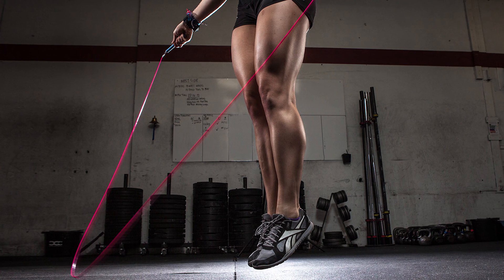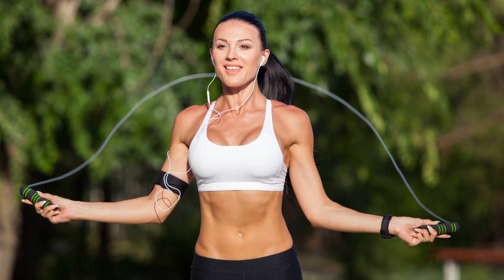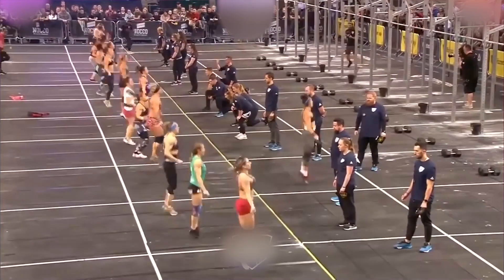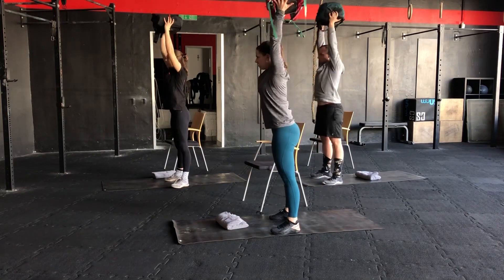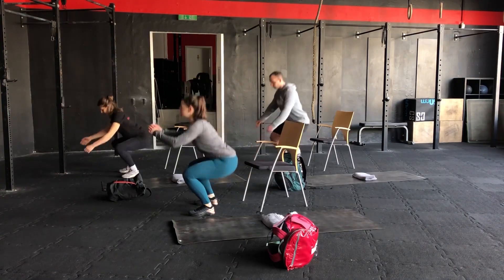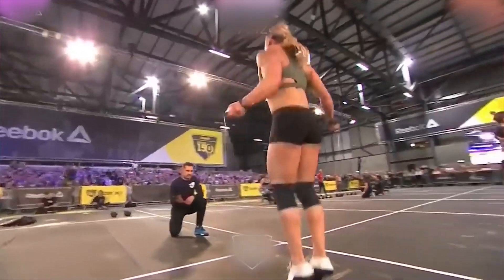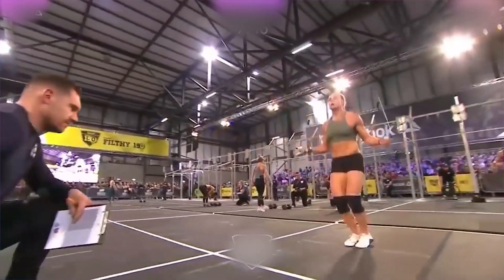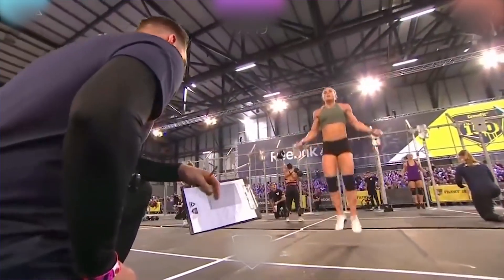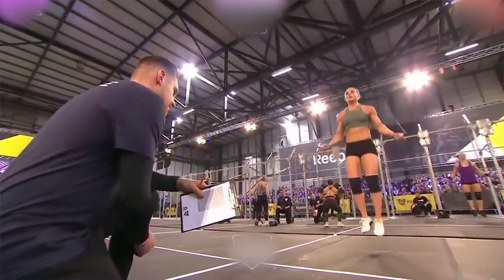Number 4: For this workout, you'll perform 50 reps of double-unders, then 40, then 30, 20, and 10. Next, 50 reps of sit-ups, then 40, 30, 20, and 10. Double-unders — swinging a jump rope around your body twice during every jump — are a great way to get your heart pumping. If you have difficulties, just count regular jump rope skips, or hop completely rope-free.